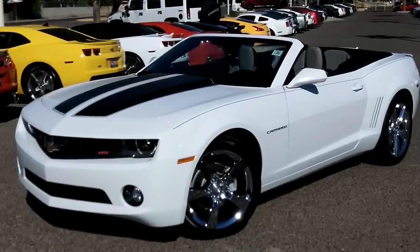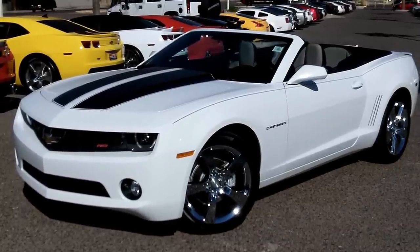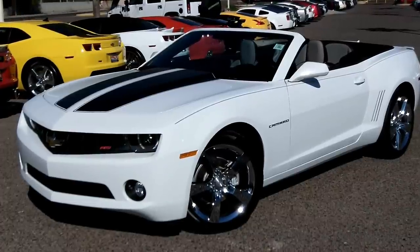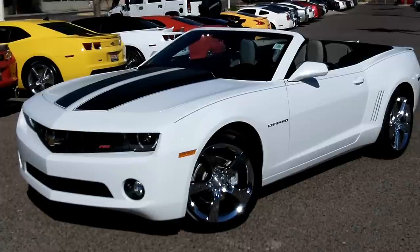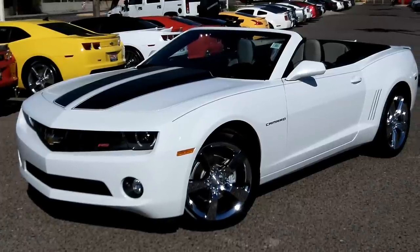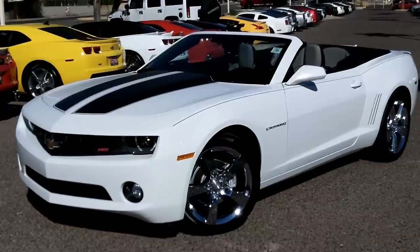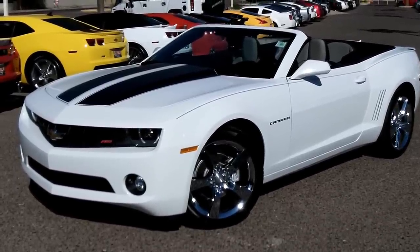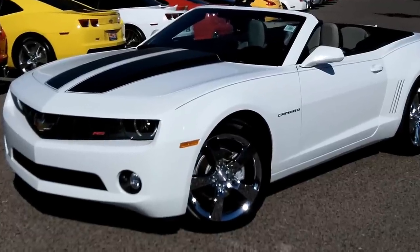We're back here again at Lund Cadillac in Phoenix, Arizona taking a look at a 2011 Chevy Camaro RS. This is a 2LT so you get leather interior. It is a V6 and it puts out over 300 horsepower. Gets great gas mileage. I'll take you around the vehicle and show you some of the nice features — I think it has just about everything you could get on this car for this year.